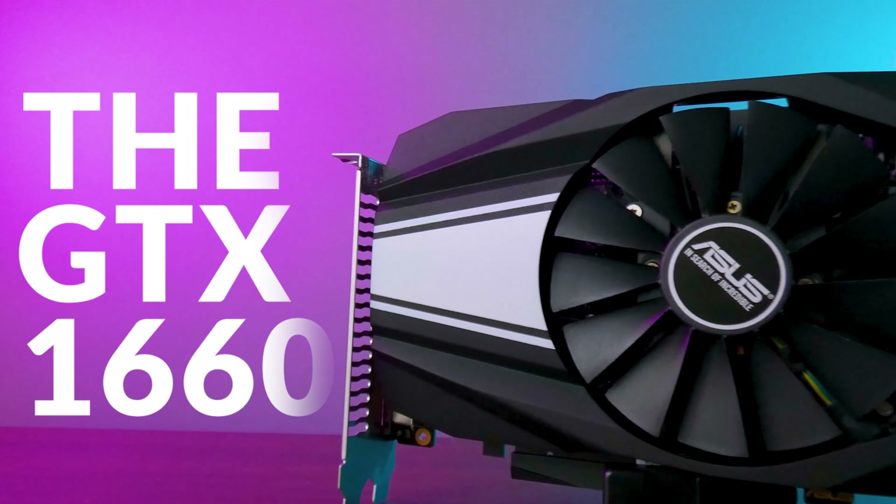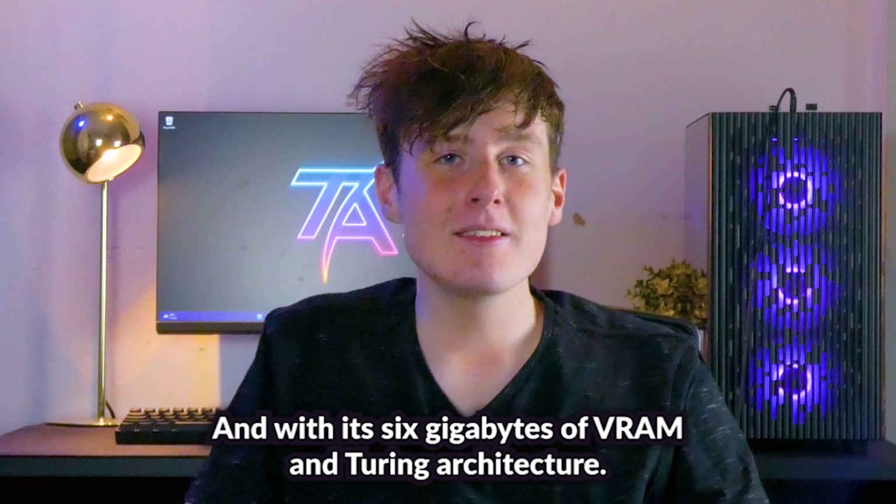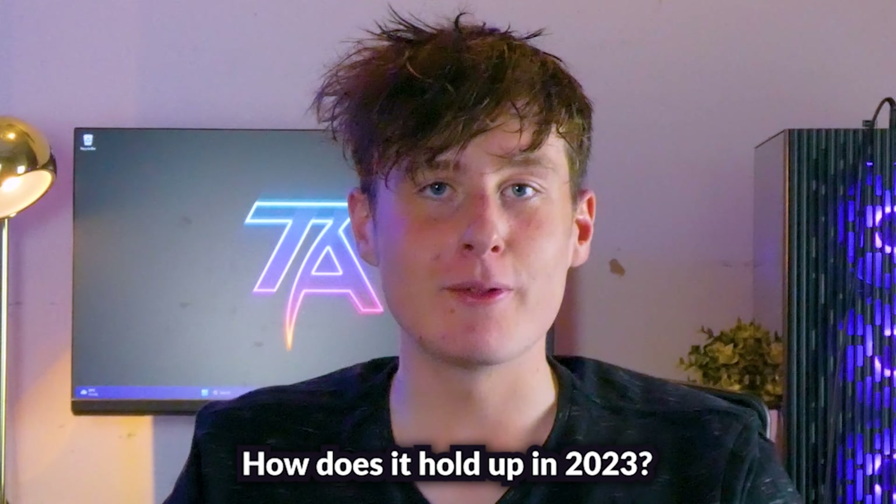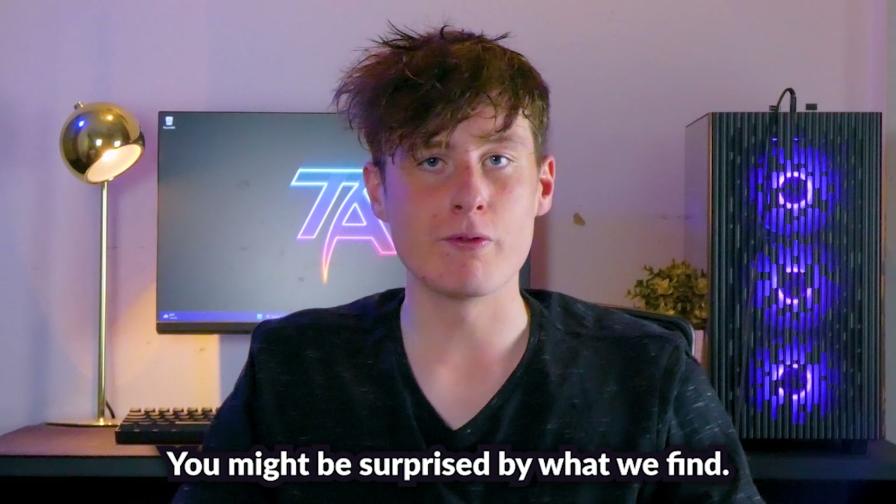The GTX 1660 launched almost four years ago and with its six gigabytes of VRAM and Turing architecture, how does it hold up in 2023? You might be surprised by what we find. Find out after this message from our sponsor HelloFresh.